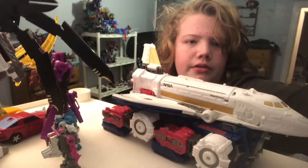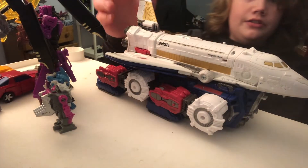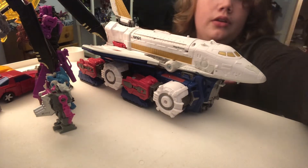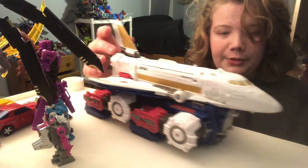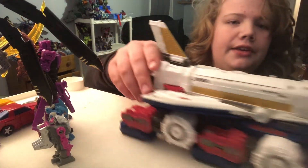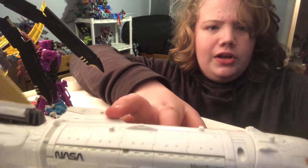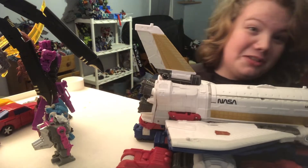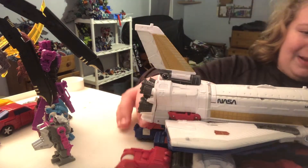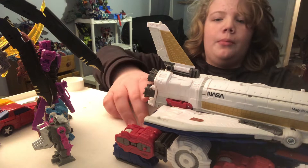As you can see, he turns into this weird space shuttle thing, and I really like this mode. It's pretty accurate. It has NASA there in actual font, and it also has 'Magnificent' right there — yeah, fits the character. So here he is in the alt mode.